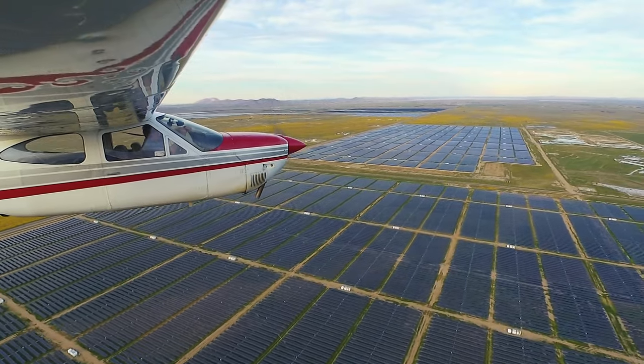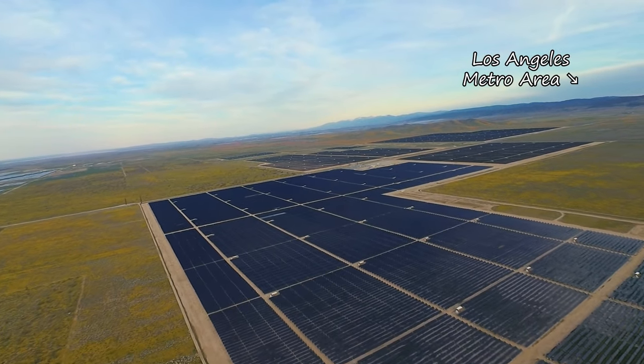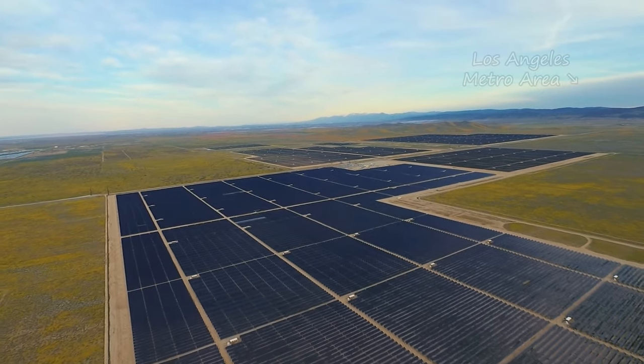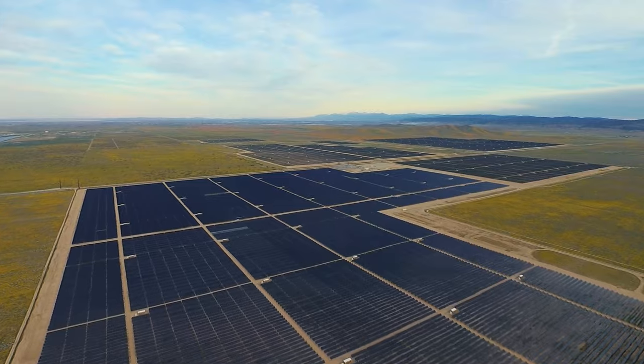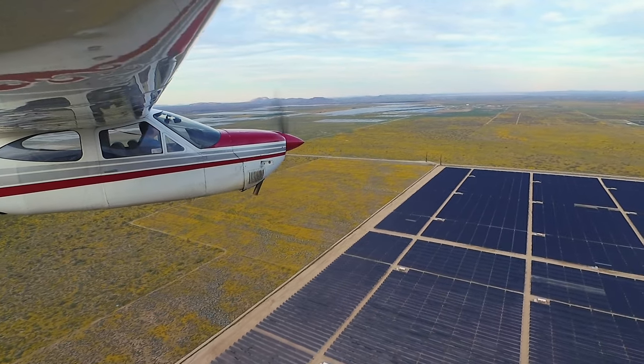So why are all these solar farms here? Because we're just outside of Los Angeles where all this power is needed, and as it also happens, in this desert the sun effectively burns hotter than most anywhere else, making that much more power available. It's an ideal situation.